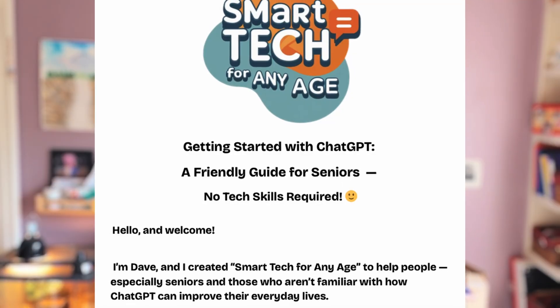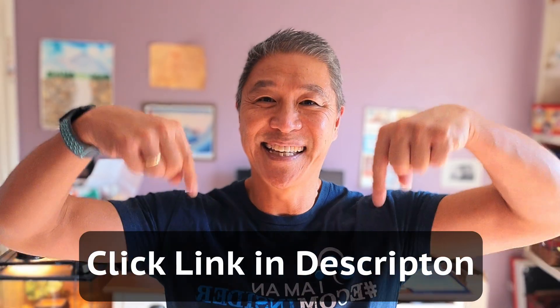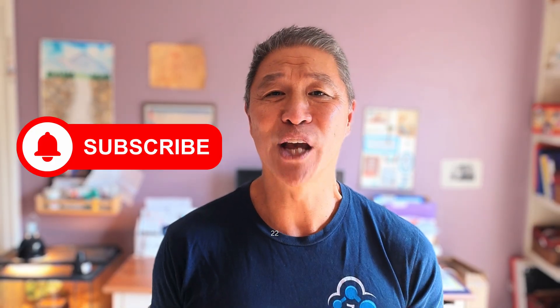Now you have seen how ChatGPT can help you translate, simplify, and prepare for your doctor's visit — so the next time you walk in there, you'll be prepared and confident. I made for you a free downloadable PDF guide which includes this and much more, with step-by-step instructions and copy-and-paste prompts you can use today. It'll be in the first link in the description below — 100% free. I hope you enjoyed the information today. Please click the like button and the subscribe button — that really helps tiny new channels like this one grow. I appreciate you so much. I will see you in the next video. Bye!